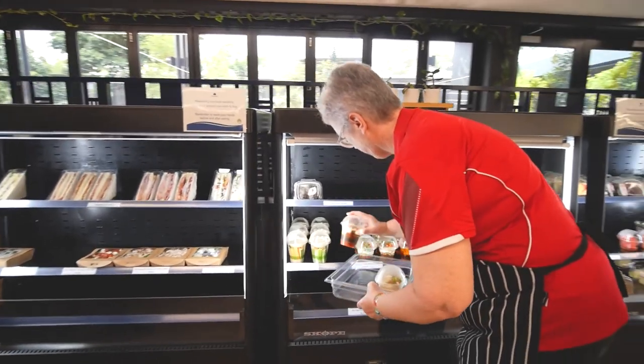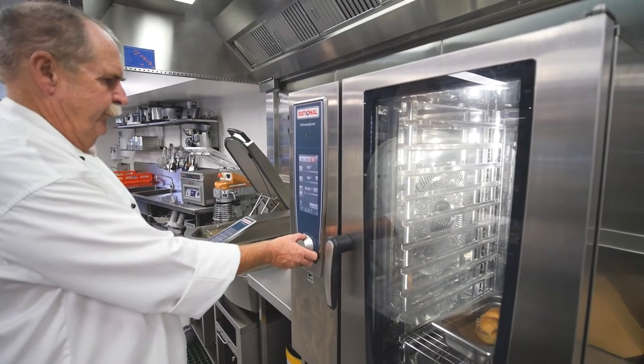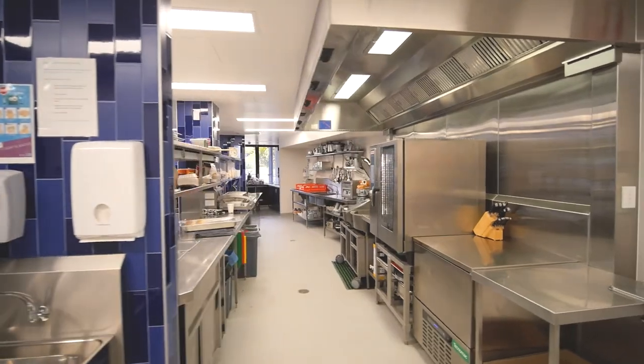We still do the traditional hot dog and the traditional hamburger, but we do things like quiches that we make on the premises through our Rational oven, and we also make things like roast vegetable salads, quinoa salad, a lot of fresh fruit, fruit salad, cut up watermelon, that sort of thing.